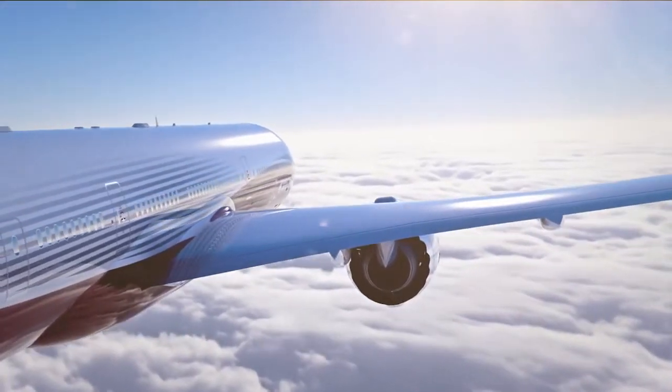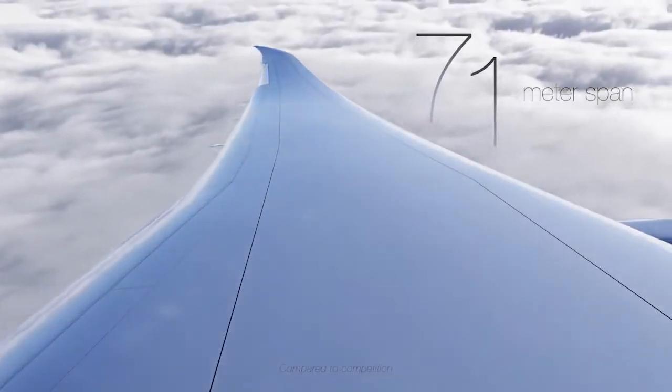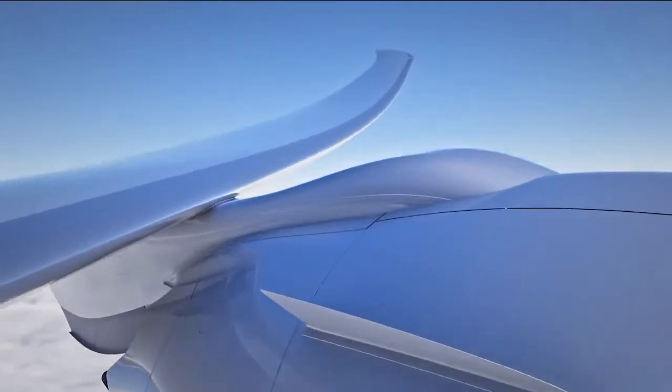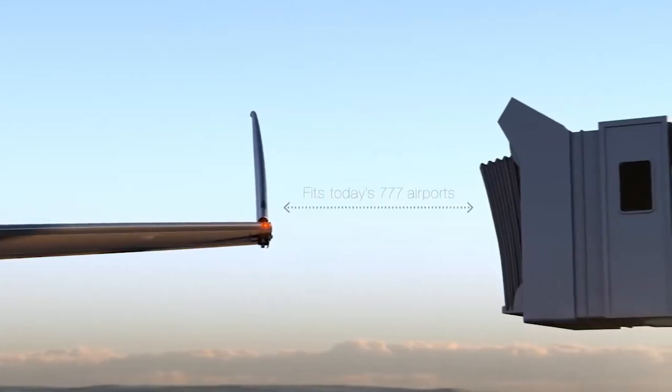Flight is evolving. Let's start with entirely new wings — wings that go beyond conventional thinking, spanning using composites to achieve unconstrained length, curves, and the highest efficiency. Wings with a simple fold that ensures they always fit everywhere they go next.